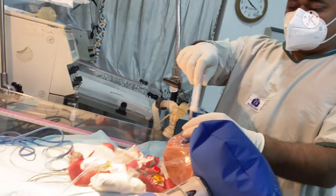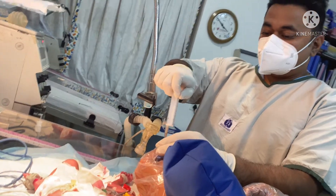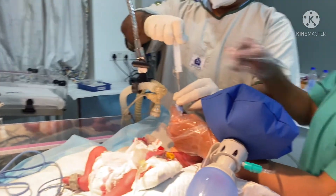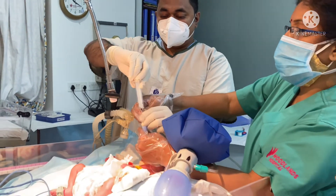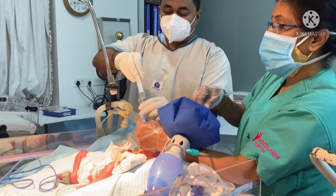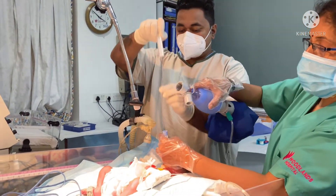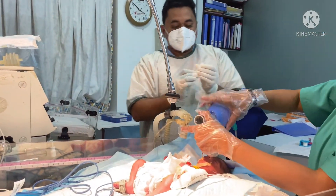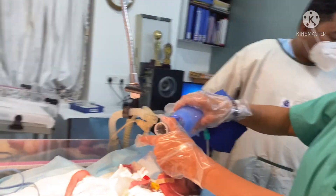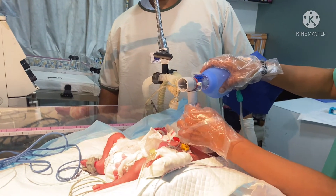Here you can see we are giving the last aliquot. Normally it is given in divided aliquots slowly and gradually, and then we mechanically ventilate the baby again for some time. This surfactant is life-saving. For preterm babies less than 1.5 kg or less than 2 kg who have respiratory distress syndrome, we always give surfactant to expand the lungs.